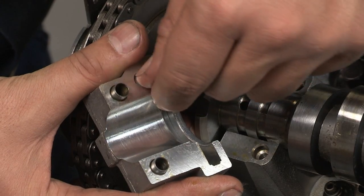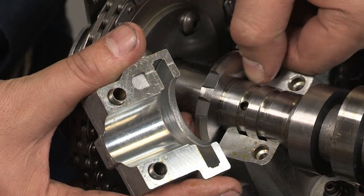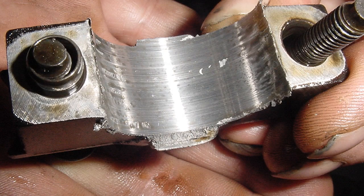When you inspect the camshaft and cylinder head journals, remember that light scoring might not be an issue. Severe scoring is cause for concern.